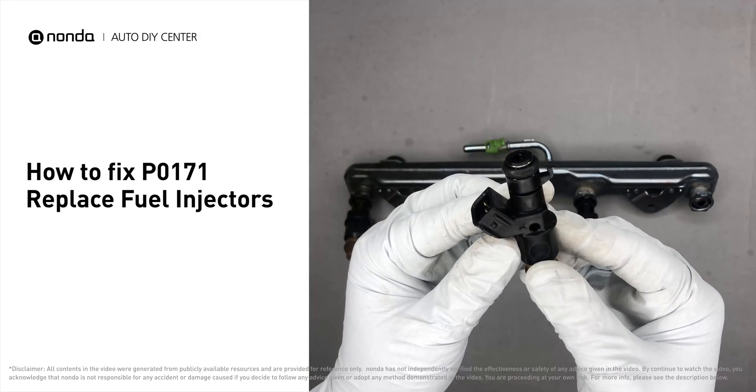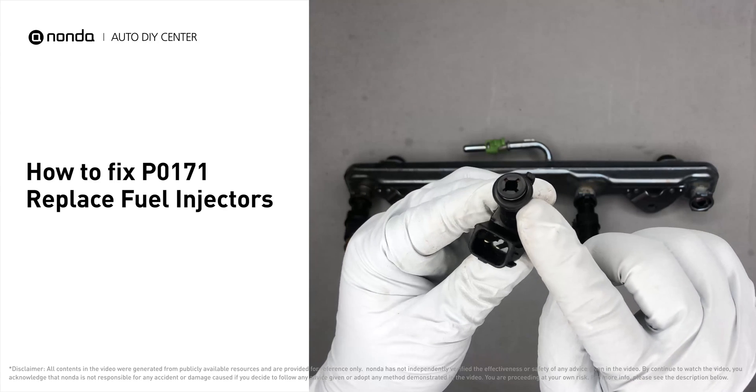By replacing the fuel injectors, you can easily fix the P0171 error code by yourself.